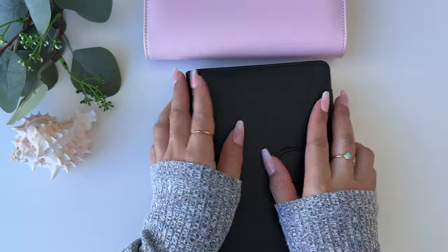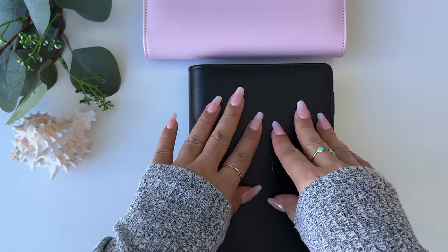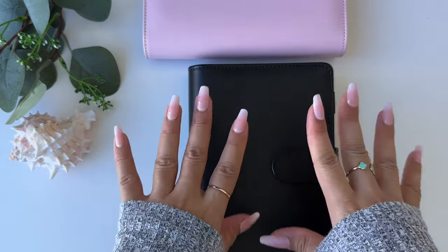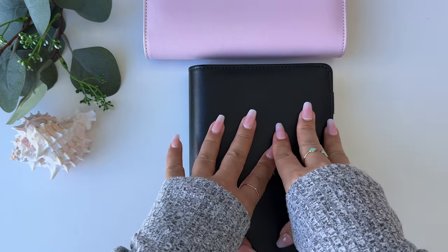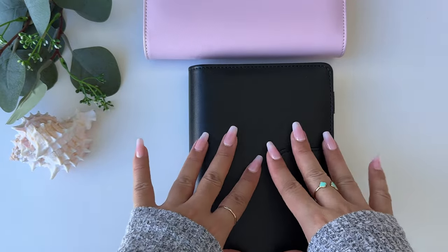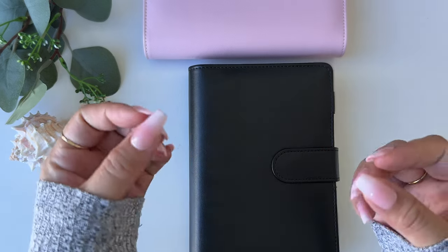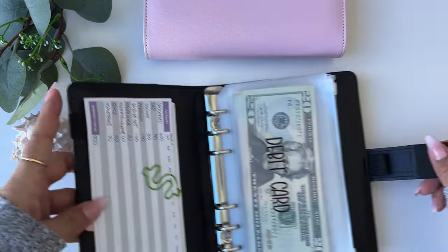I have my frequent spending binder — the black one — as well as my sinking funds and savings challenges binder, which is the pink one. I'm going to be adding some new envelopes, putting in some trackers, and going over what I spend in each category. So let's get into it.